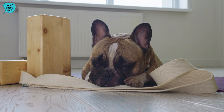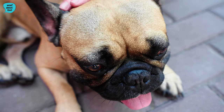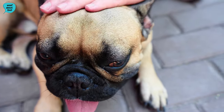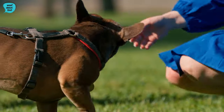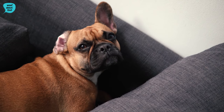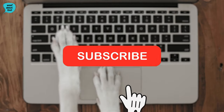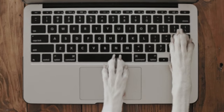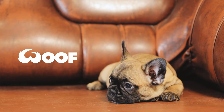And there you have it — a quick overview of the French Bulldog, covering the history and origin of the breed, their unique characteristics, temperament, care, and more. Do you have a Frenchie? If not, do you think it's the breed for you? Let us know in the comments below. If you liked this video, don't forget to give it a thumbs up and subscribe to Woof Woof TV for more dog-related content. Thanks for watching and we'll see you in the next video.